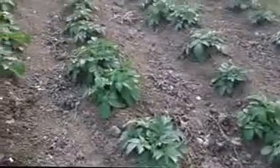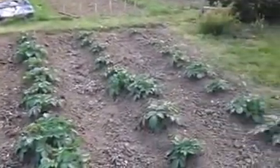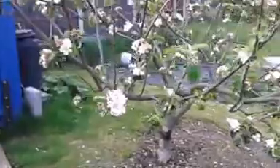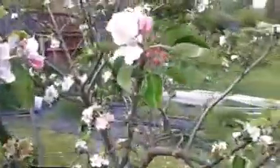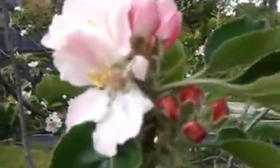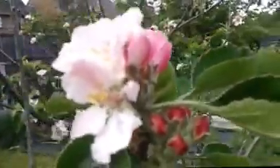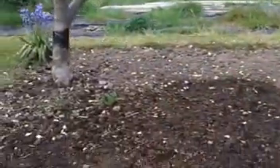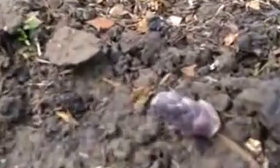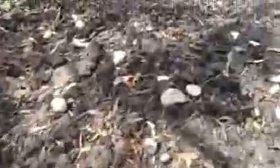The later potatoes are also doing well. And the cooking apples are going from flower into little apples. We've had a fair bit of asparagus but it keeps on coming, and here's the next lot coming up, and some more.